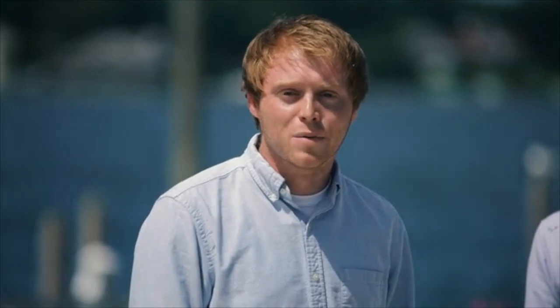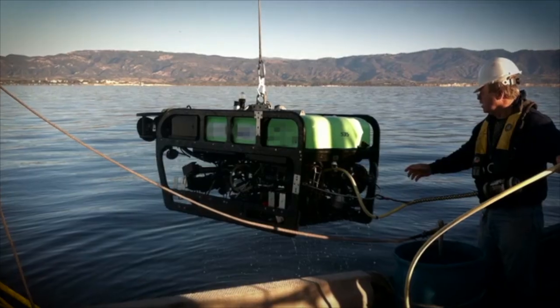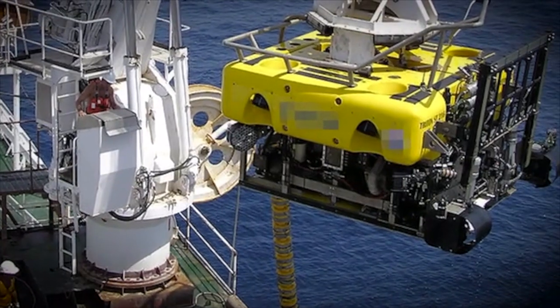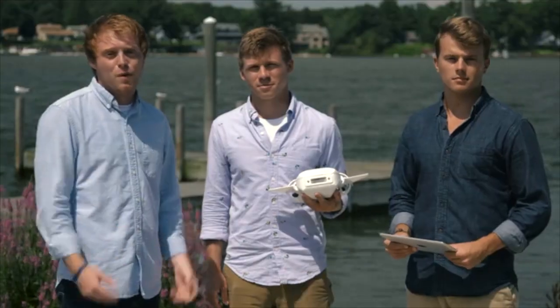Underwater remotely operated vehicles, or ROVs, have been around for a while, but they're mainly large, expensive, industrial devices tethered to big ships. Early consumer ROVs, inspired by their big brothers, cost well over $1,000 with no mobile app for piloting, and you needed to be a pretty good hacker to put them together.